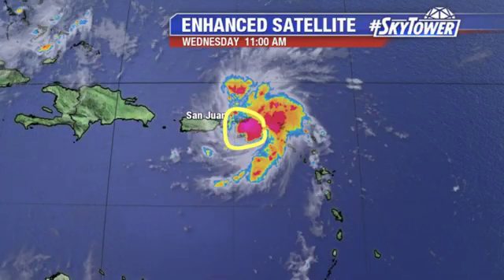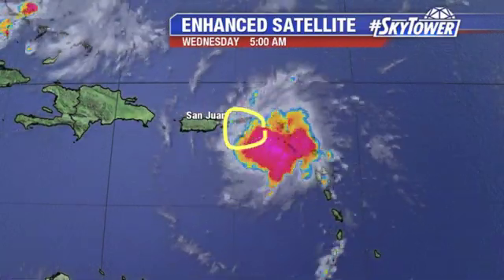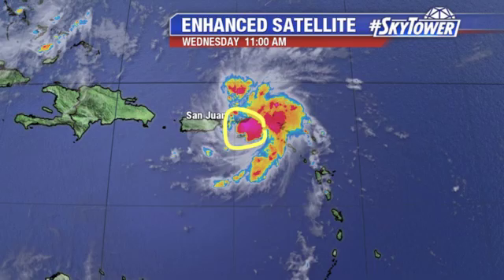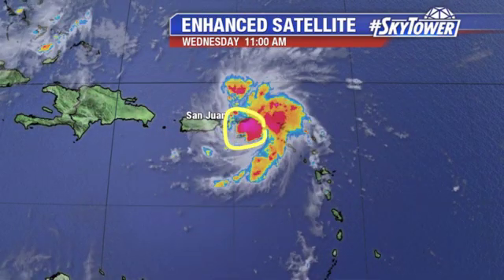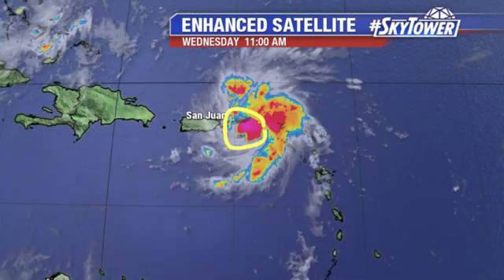A lot of things have really changed here over the past 24 to 48 hours. Remember, a couple of days ago we were talking about this potentially going over Hispaniola. Obviously, all that is out the window, and this is working its way to the east of Puerto Rico.